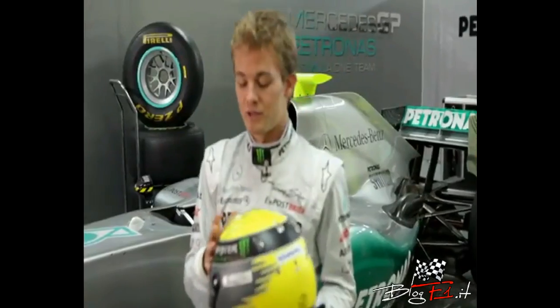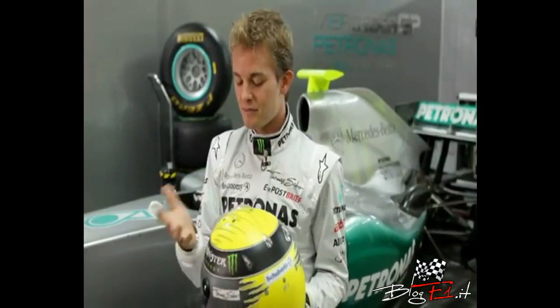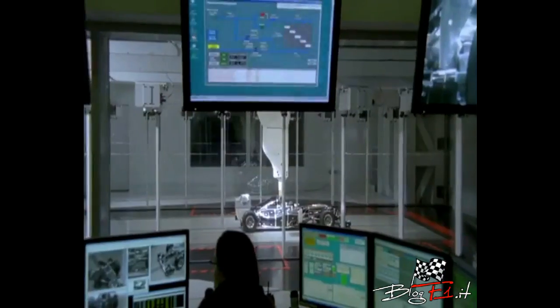Quite amazingly also, they put a lot of effort into wind tunnel testing with the helmets. Because it's such a big surface of the actual car that even this is optimized for downforce and for drag and everything. So all these little spoilers and winglets on my helmet — they've been done in the wind tunnel.